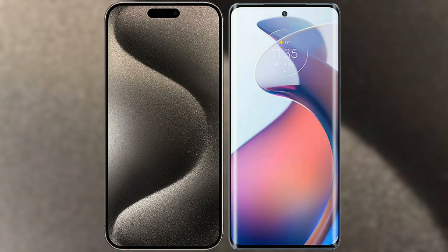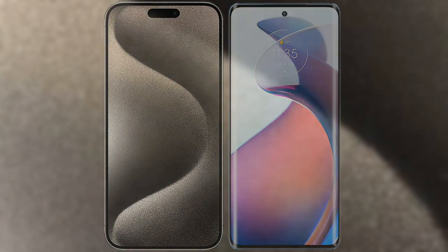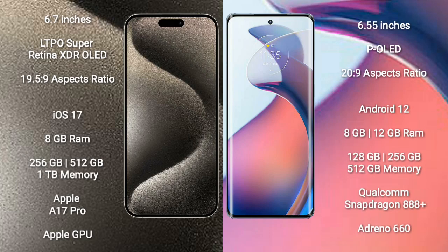I will compare the new iPhone 15 Pro Max with Motorola Moto S30 Pro. The iPhone 15 Pro Max comes with a 6.7-inch LTPO Super Retina XDR OLED display and an aspect ratio of 19.5:9. The Motorola Moto S30 Pro comes with a 6.55-inch P-OLED display and an aspect ratio of 20:9.